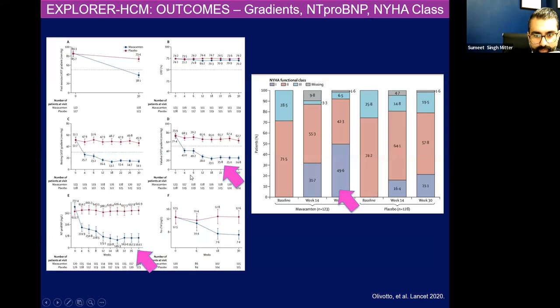This is my favorite diagram from the study when it was published in The Lancet, because often we'll talk about symptoms and peak VO2, but a lot of the tangible things we look for physiologically are our natriuretic peptides, our NT-proBNP. The mavacamten patients are in blue, placebo are in red. The patients who got mavacamten had a reduction in NT-proBNP levels over 30 weeks, versus placebo where levels were essentially constant.